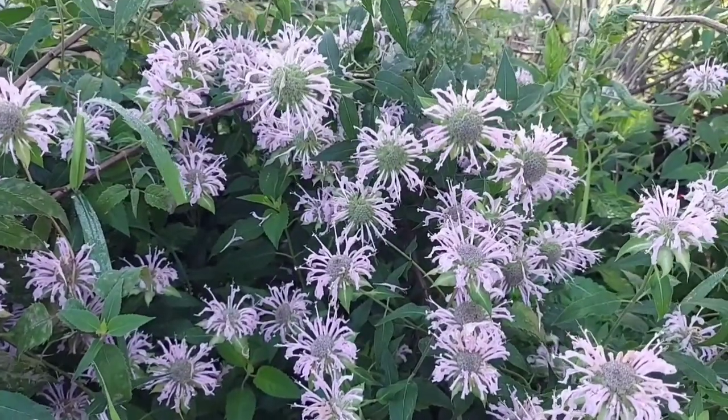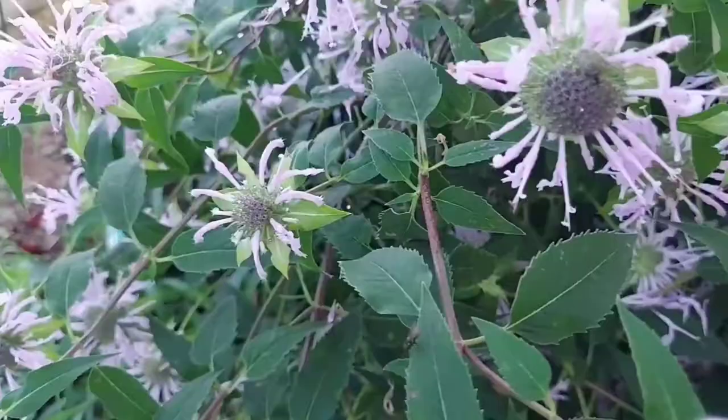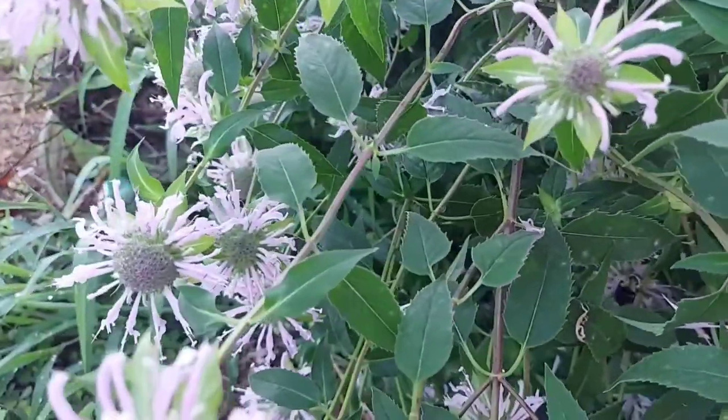Hi y'all, welcome to the channel. I'm Heather. Today we're back in the chicken food forest and today's plant is another perennial — it is bee balm. Bee balm's hardiness zone is from three to nine, so it has a wide range. We're going to go over four benefits of having bee balm in the chicken food forest.